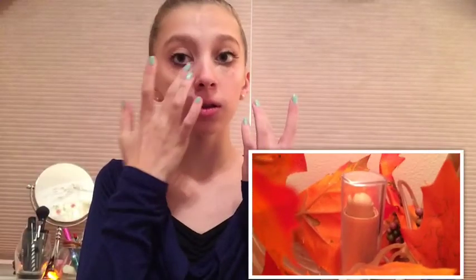Hey guys! So today I'm going to be doing my Fall Makeup Routine, so let's get started! I'm going to start off this makeup look by taking my Maybelline concealer and just putting that under my eyes and on any blemishes I have and just blending it out.